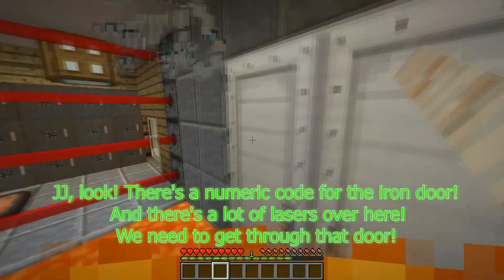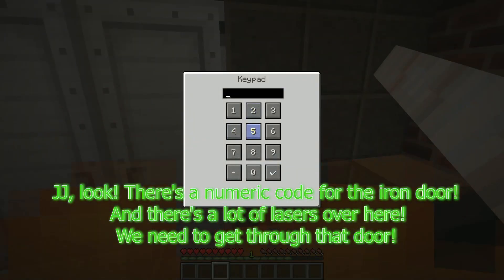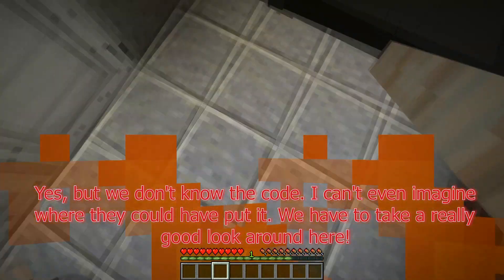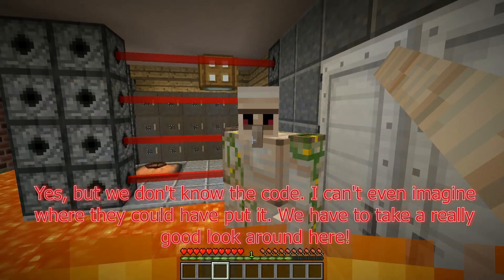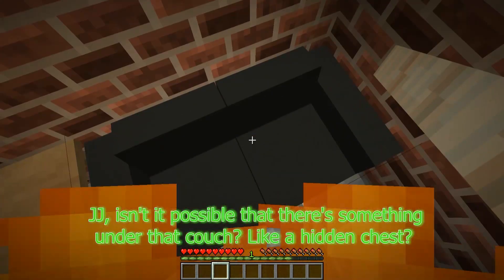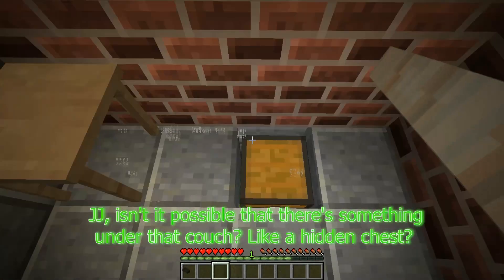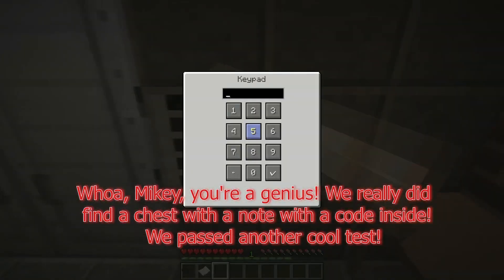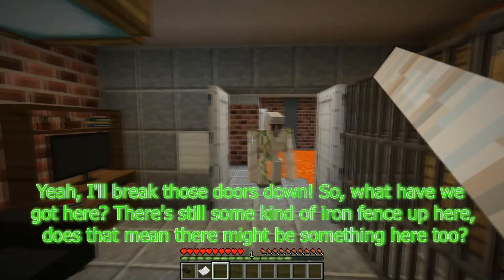JJ, look! There's a numeric code for the iron door, and there's a lot of lasers over here. We need to get through that door. But we don't know the code — I can't even imagine where they could have put it. We have to take a really good look around here. I'm going to jump on this cool black couch for now. JJ, isn't it possible that there's something under that couch — like a hidden chest? Whoa, Mikey, you're a genius! We really did find a chest with a note with the code inside. We passed another cool test!